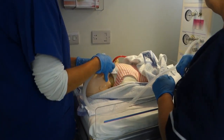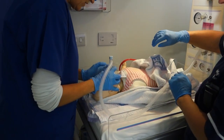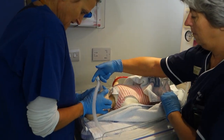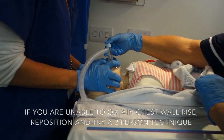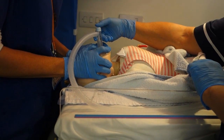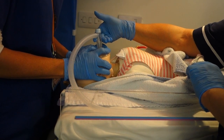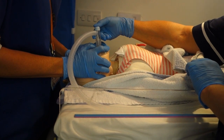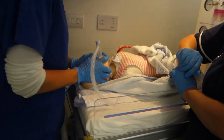Someone should also be describing what you're doing. Right, wonderful Claire — if I give a bit of jaw thrust, do you think you could repeat those inflation breaths for me? Yes. One, two, three — that's better. And repeating all five inflation breaths. You've got good chest wall rise.